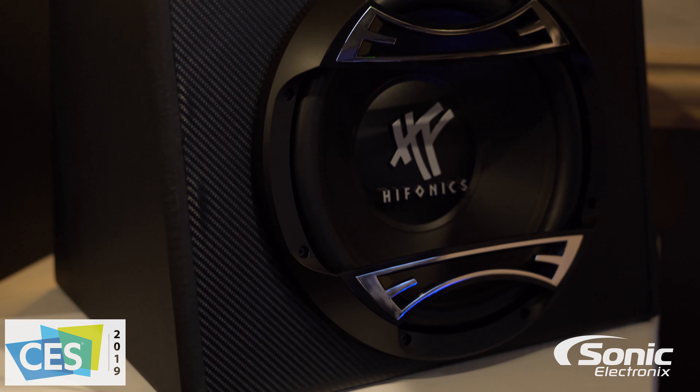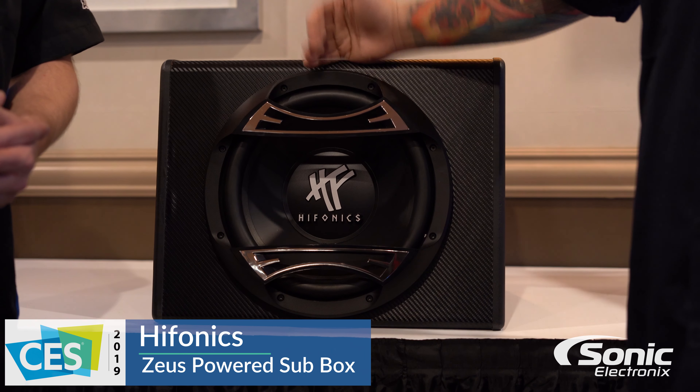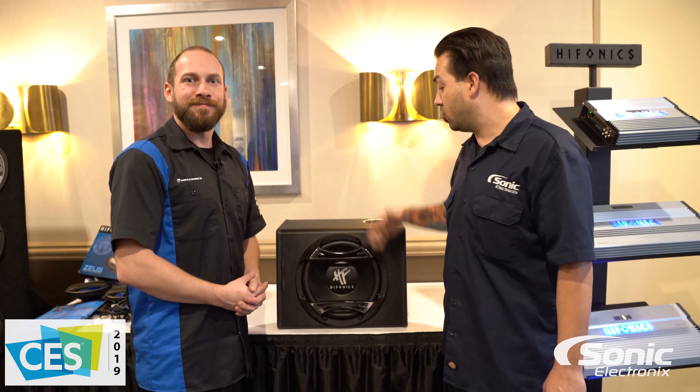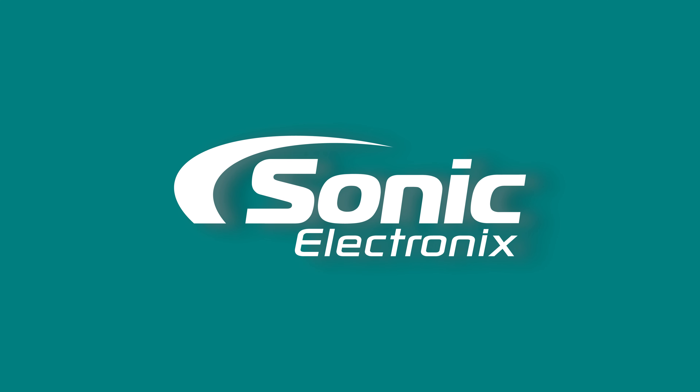What I love about this more than anything is that you oftentimes get overwhelmed picking a woofer, picking a box, picking the amplifier, and making sure they all match. Like Rob said, this is already set up and ready to go — this woofer is designed for this box, this amplifier is designed to power this woofer. It's a perfect match, so you're really good to go. For more information on this enclosure and what it has to offer, please visit SonicElectronics.com. Thanks guys!